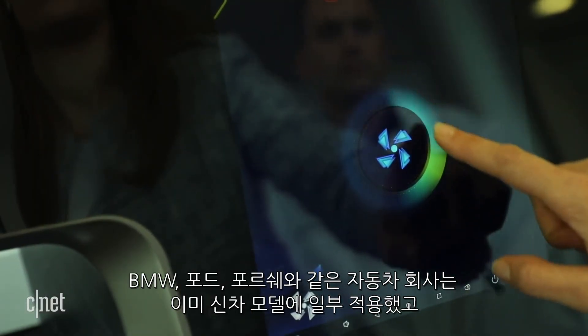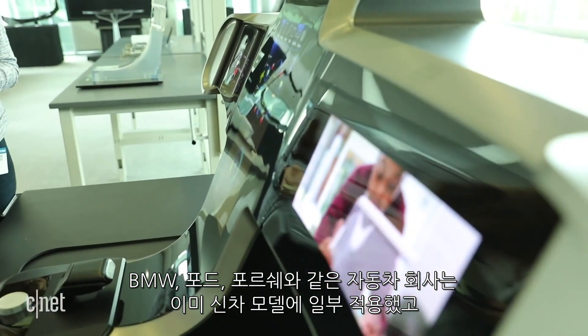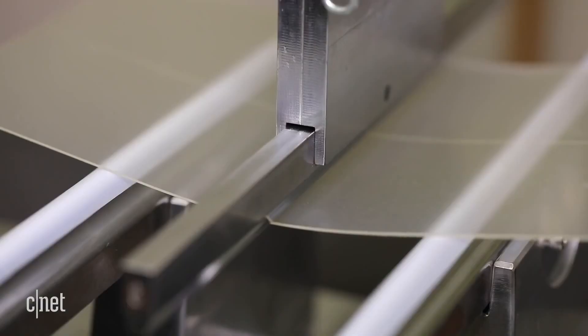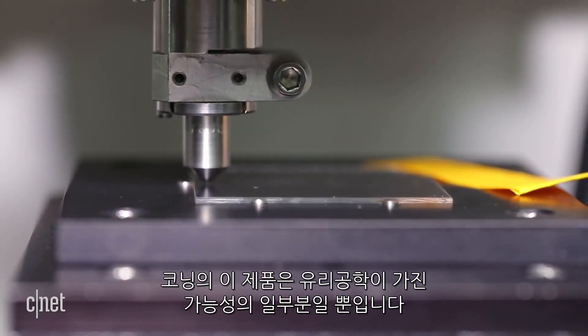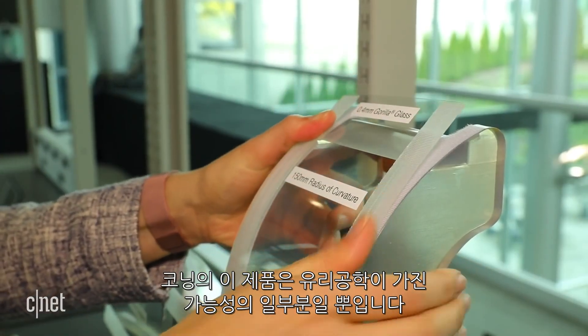Manufacturers like BMW, Ford, and Porsche have already started using some of their glass in newer car models, with more to come in 2019. And Corning's just scratching the surface when it comes to the possibilities of glass in new technologies.